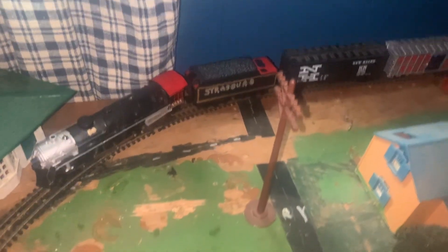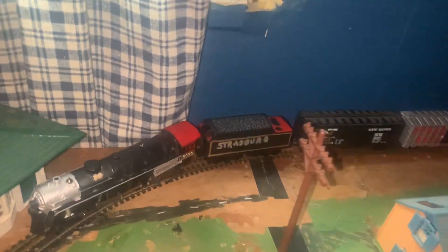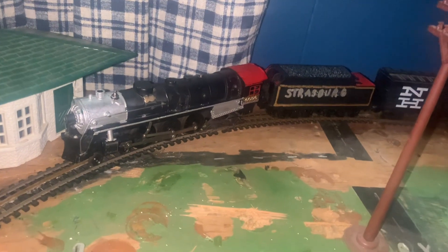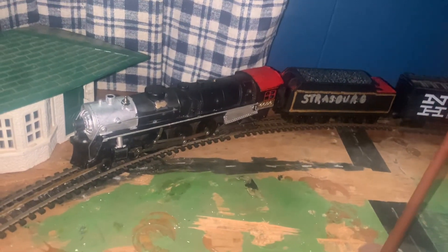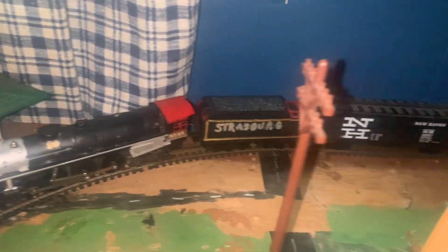Hey everybody, what I got here today is my project. I hope Lionel is watching this too, because what I'm working on is the Lionel double-O gauge Strasbourg train set, made by Lionel.